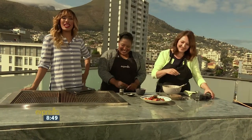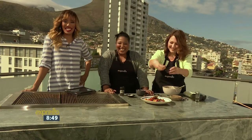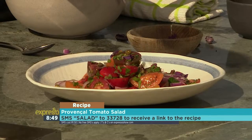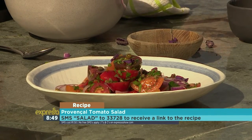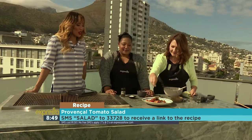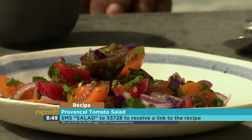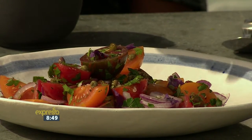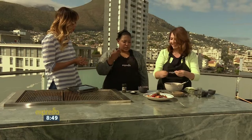And there we go! If you would like to make this delicious Provençal tomato salad, all you have to do is SMS the keyword 'salad' to 33728. We will gladly send you that ingredient list and the link to the recipe, and you could be making this yourself. It is all sorts of yumminess — like a party in your mouth — and it's going to go so well with those lamb chops that we made earlier.